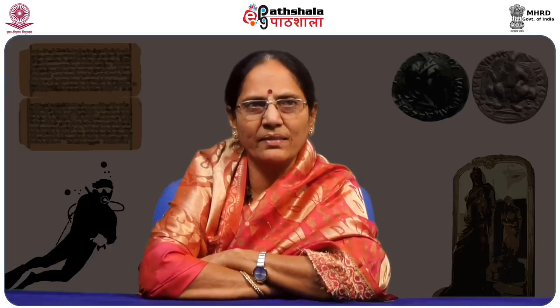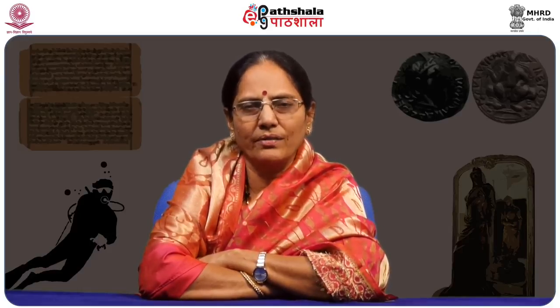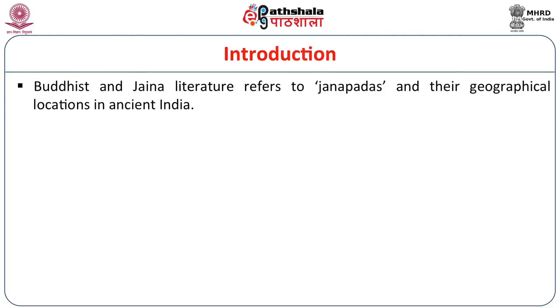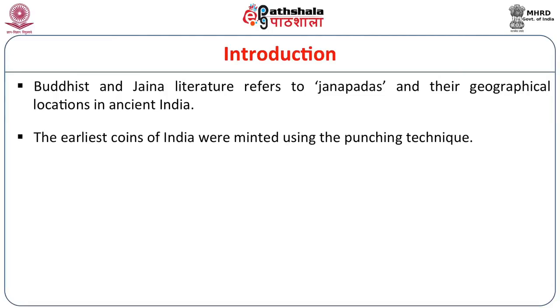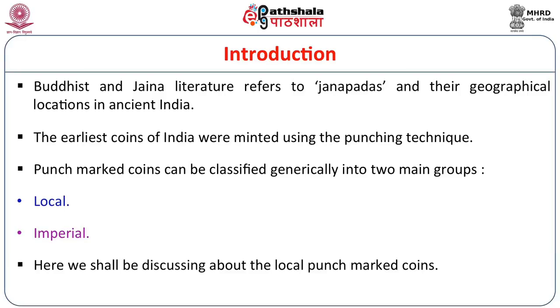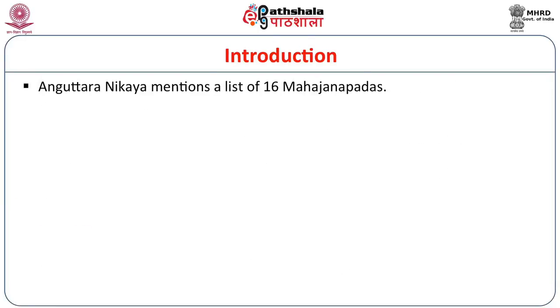We will discuss how coins evolved. We have Buddhist and Jain literature where we get references to Janapada coins and their geographical locations in ancient India. The earliest coins of India were minted using the punching technique, which is why they are called punch marked coins. These can be classified into two groups: local coins, issued when a region was only a state, and imperial coins, issued when the state became an empire. Anguttara Nikaya also mentions a list of 16 Mahajanapadas. Most of these Mahajanapadas minted their own coins, though not at the same time. These coins are pre-Maurian coins, and on the basis of find spots, hoards, and coin series, they can be ascribed to the Janapadas of a particular region.